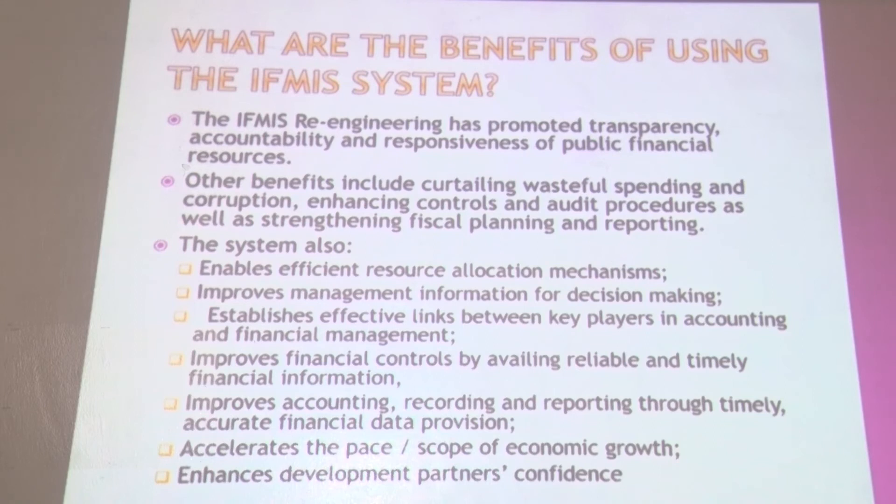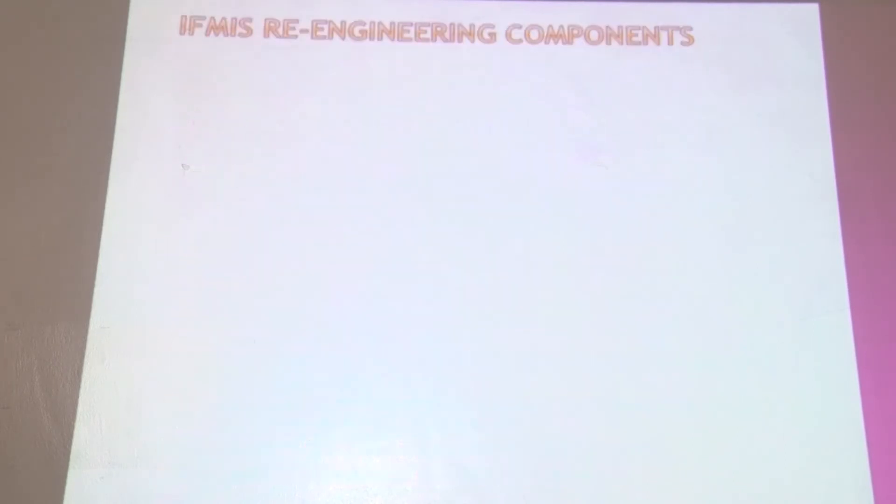IFMIS has led to financial controls by availing reliable and timely financial information, enabling better control of finances. It has led to improved accounting, recording and reporting through timely and accurate financial data provision, supporting decision-making. It has also accelerated the pace and scope of economic growth, with many government institutions using IFMIS to their strategic advantage. Additionally, it has led to the development of partners' confidence, as people are able to have greater confidence in government.